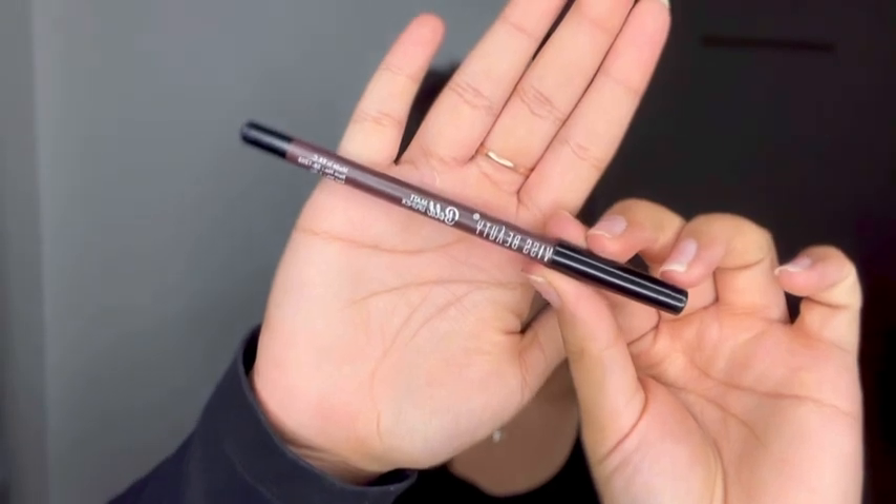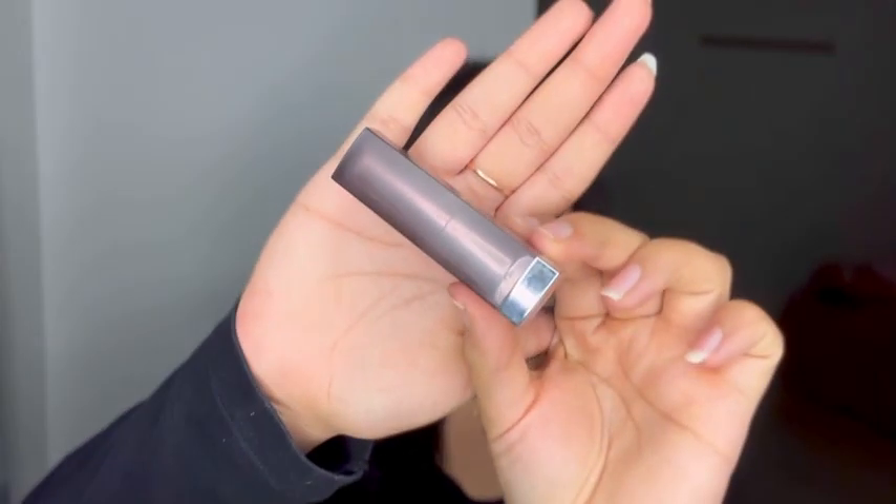For lip liner this is the Swiss Beauty bold matte lip liner in cherry brown — I overline my lips from the middle. For the lipstick this is the L'Oreal matte lipstick in nude nuance. I love this shade, it's a really nice nude brown shade.